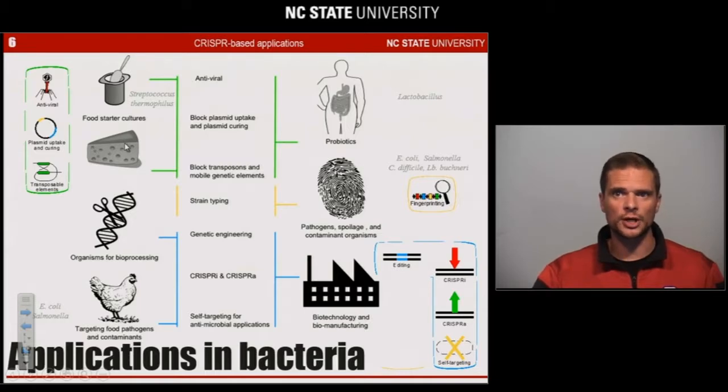The same approach can be used for next-generation probiotics, lactobacilli, and others. Those unique DNA fingerprints can also be used as a unique signature for high-resolution genotyping of pathogens like E. coli, Salmonella, and C. diff, or for the detection and typing of spoilage organisms like undesirable lactobacilli. Furthermore, self-targeting using CRISPR-Cas systems has been used to selectively target and eradicate undesirable pathogenic strains like E. coli and Salmonella.